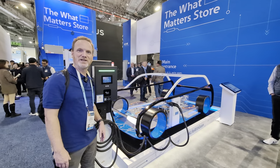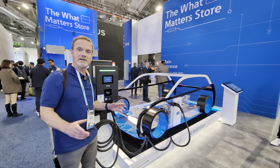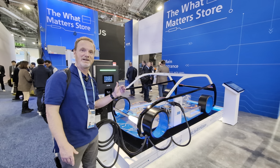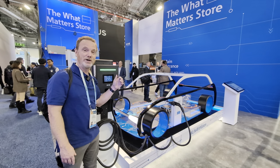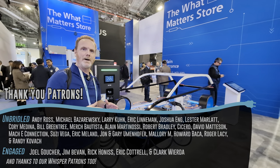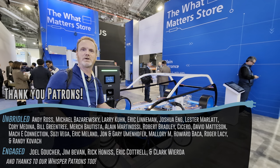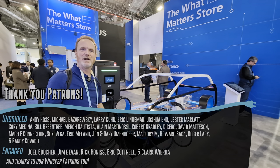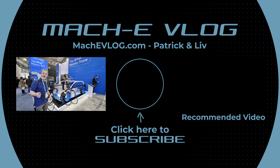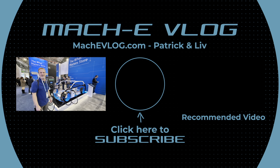So that was a brief introduction to Eaton, some of the EV charging stuff, and a bonus look at their smart home technology. Let us know what you think and what part of this you want us to cover more. We're very interested in doing a full in-depth review of that EV smart charger. Thanks to our Patreon members — their names are scrolling below. And as Liv would say, whatever you drive, however you charge it, enjoy the ride. Bye.